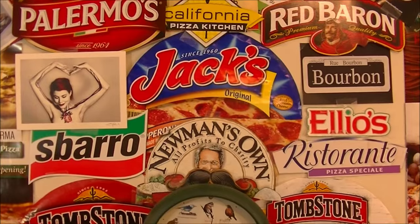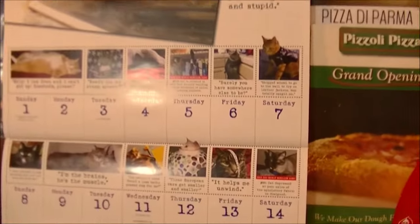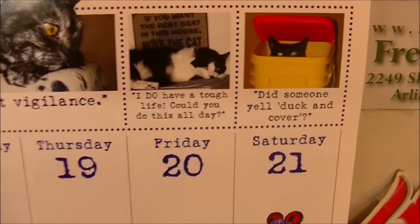Never fear! Pizza Night is once again here, so grab yourself a can of beer. It's Friday night, November 20th, 2015.